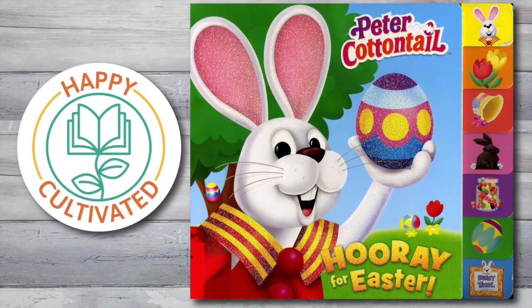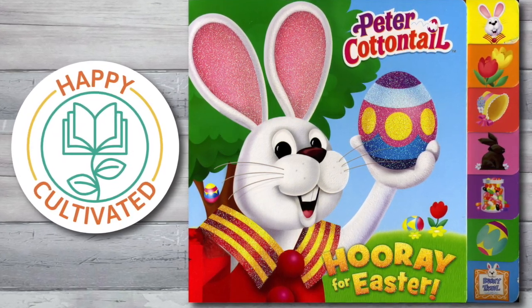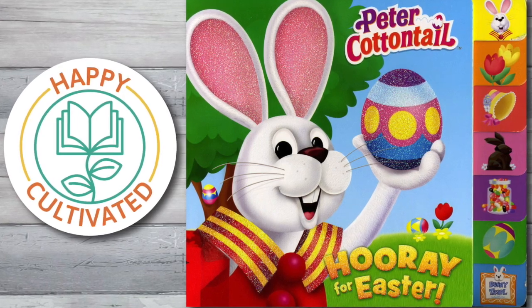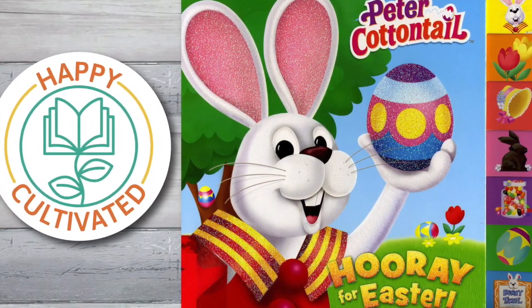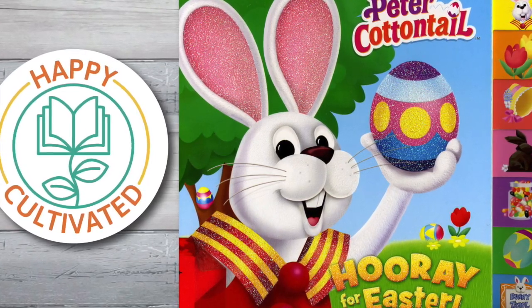Hey, Happy Readers! Welcome to Children's Books, read aloud by Happy Cultivated. Peter Cottontail: Hooray for Easter! Click that subscribe button for more children's books.